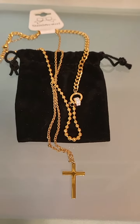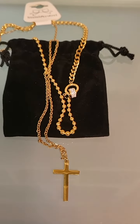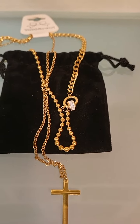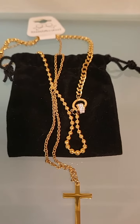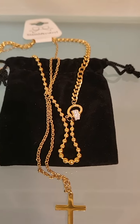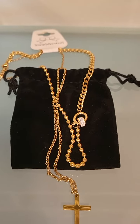It really glows in the daylight — beautiful, with a nice shine to it. Looks very expensive. It's supreme quality and you can add it to any collection. It lays very nicely on the skin, very smooth and polished.